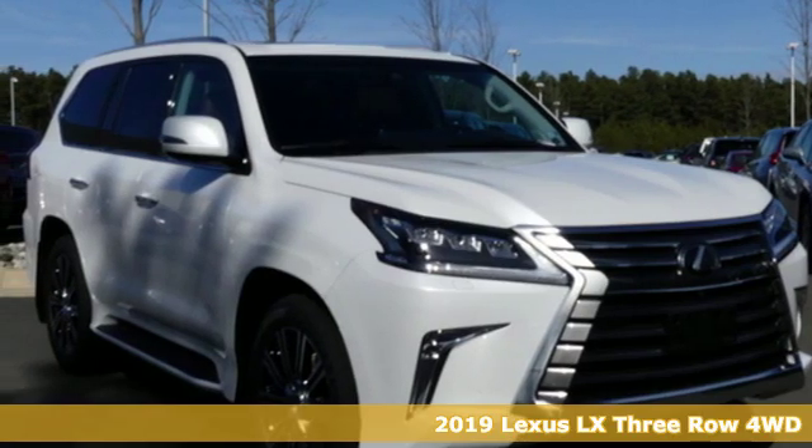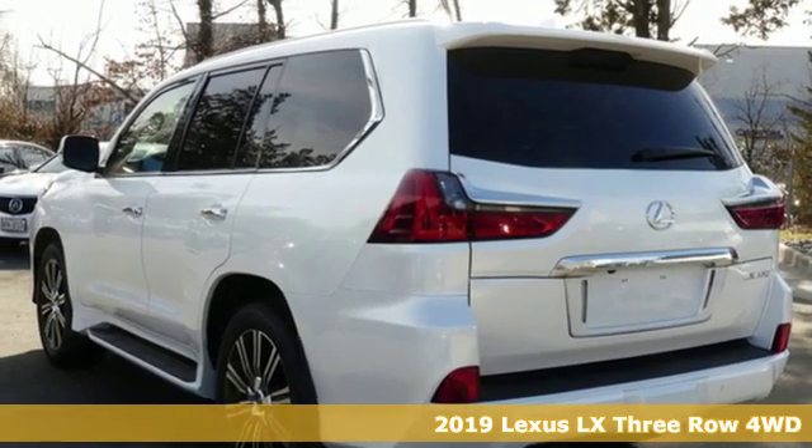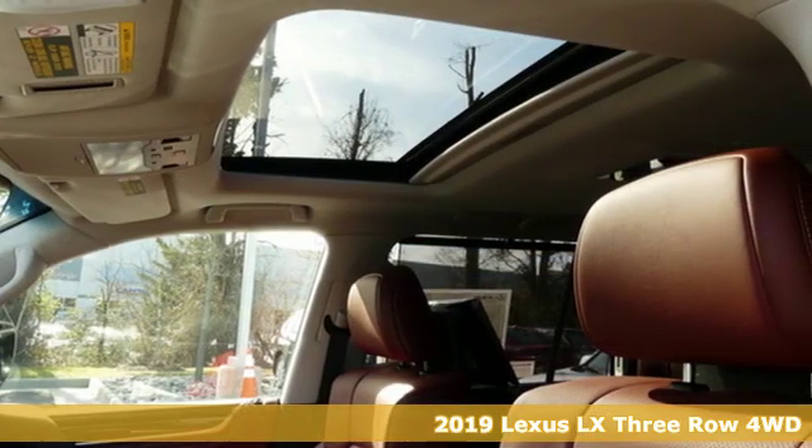It's a new 2019 Lexus LX, crafted for your desires, built to conquer. And get ready for an impressive combination of features.